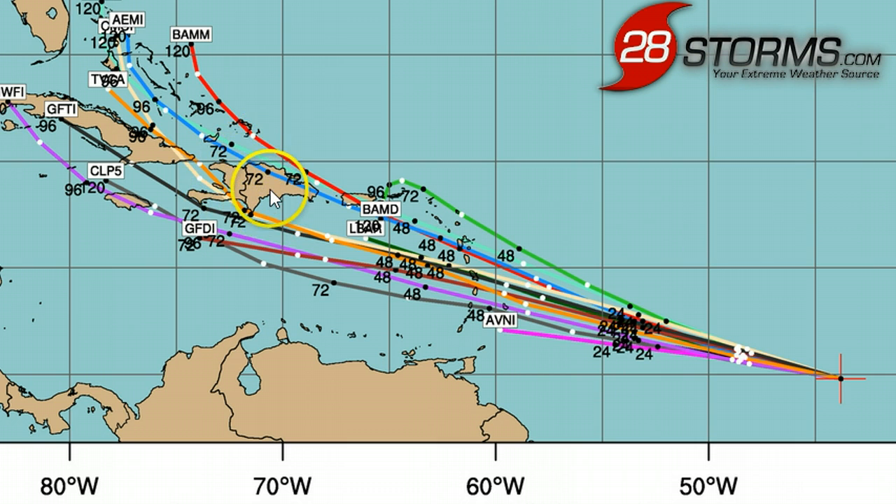If the system moves directly over the mountains of Hispaniola, those mountains could really help to tear up the system, which would be good news for the southeast United States. But if it moves a little bit towards the north, or especially a little bit more towards the south — which is perhaps a little bit more likely — then there will be a higher probability of the tropical low maintaining its surface identity as an area of low pressure. That would give it more of a chance in the medium range to persist as it hugs the coast of Cuba and eventually makes a turn more so towards the north, either into the southeast Gulf, far western Bahamas, or even southern Florida.